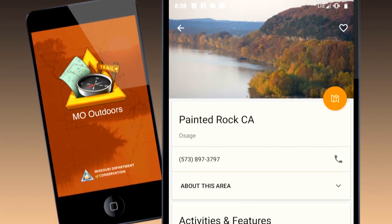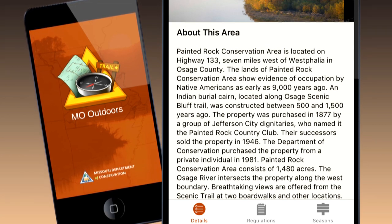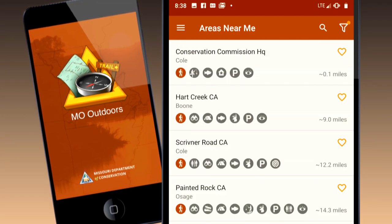The mobile app helps you find conservation areas, fishing accesses, hiking trails, shooting ranges, and more. You can also mark your favorite locations.